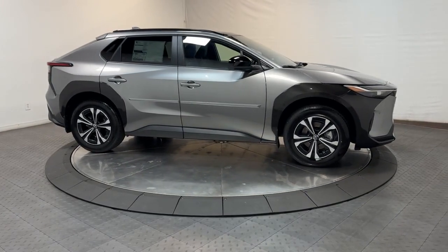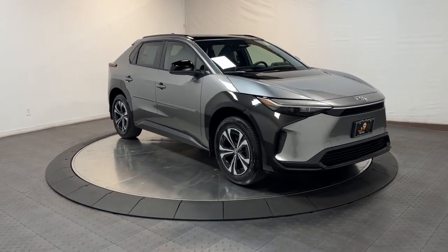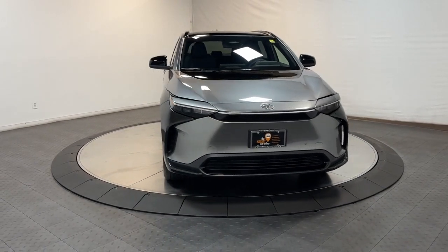Advance EV technology meets everyday practicality in this forward-thinking BZ4X. See for yourself when you take it out for a test drive. Our professional staff looks forward to giving you excellent service.